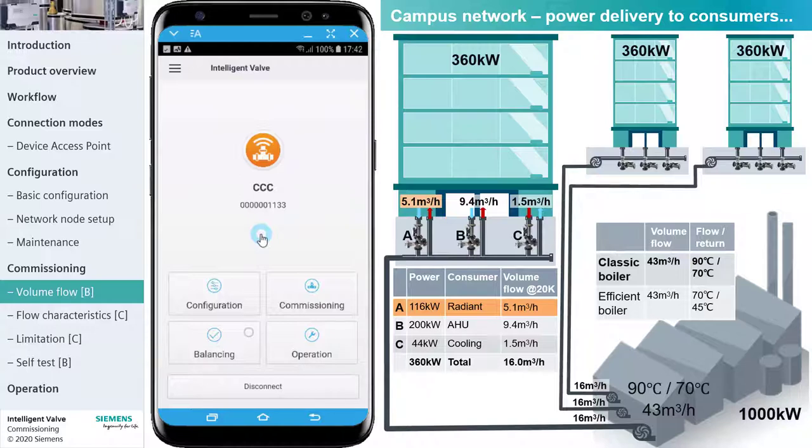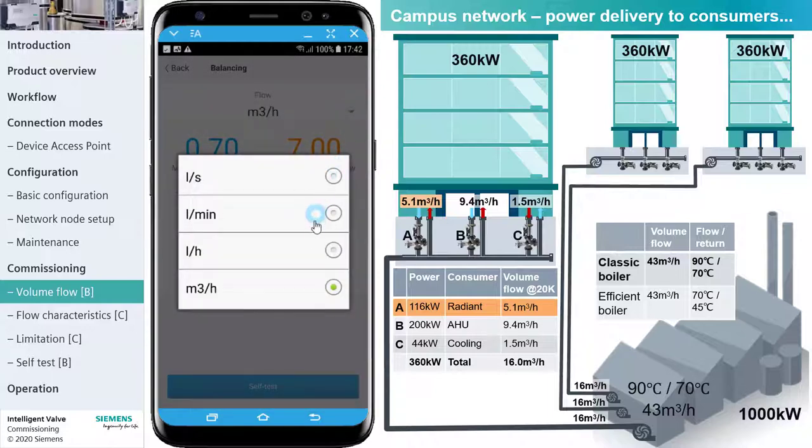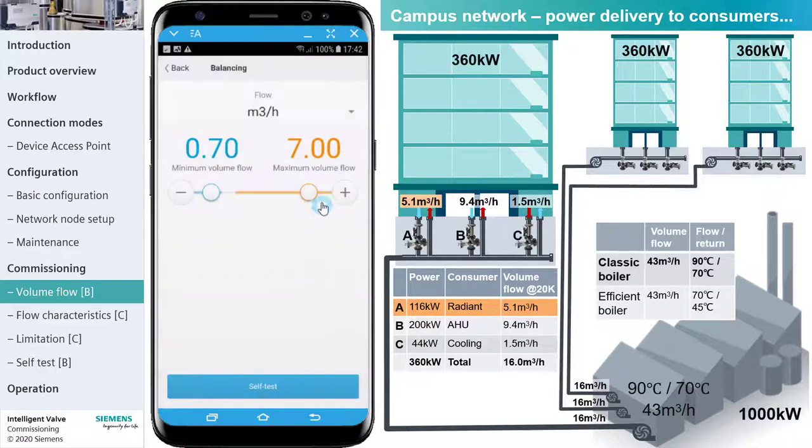Let's proceed with commissioning the Intelligent Valve for the radiant heating loop in building A. In this first commissioning step, we set the volume flow range. From the dashboard, tap Balancing and change the flow units if needed. Adjust the maximum volume flow to 5.1. If the minimum volume flow limitation is required, it must be enabled beside setting the value.